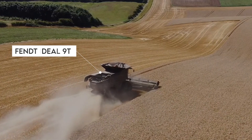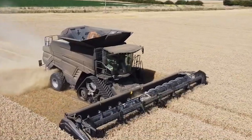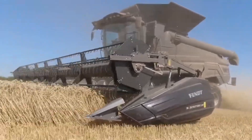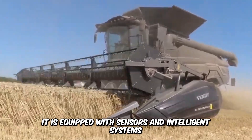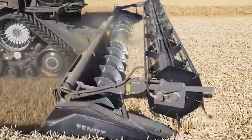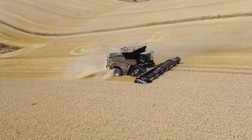The Fent Ideal 9T Combine demonstrates excellence and is nothing short of awe-inspiring when harvesting crops. The machine can be controlled with ideal joysticks for comfort. It's equipped with sensors and intelligent systems that control navigation and operation, and its unique helix processor and rotor feeder get the work done with the best threshing results.